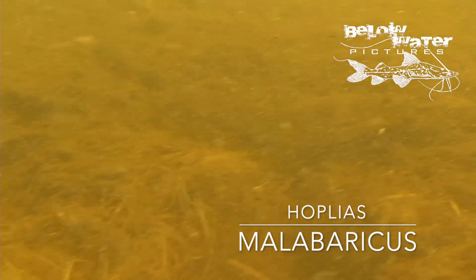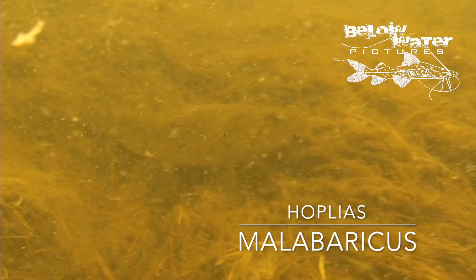One more predator for the list in this video — this is a wolf fish in really shallow water: Hoplias malabaricus. I hope you enjoyed this video — please make sure to like it and subscribe to the channel.